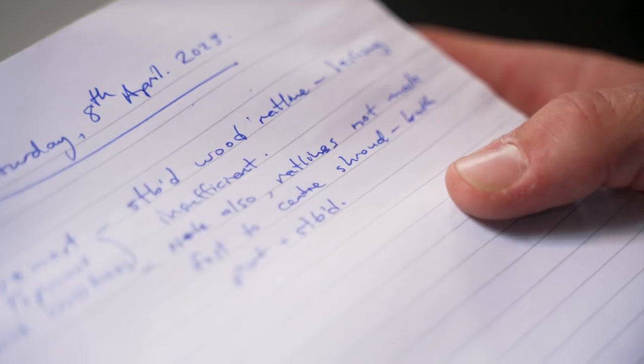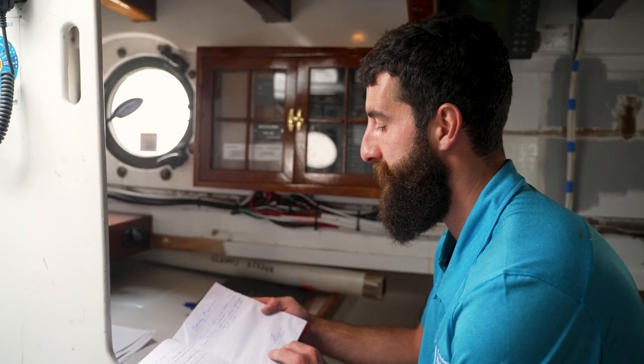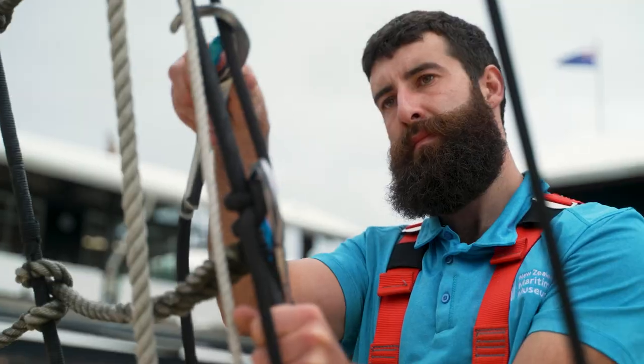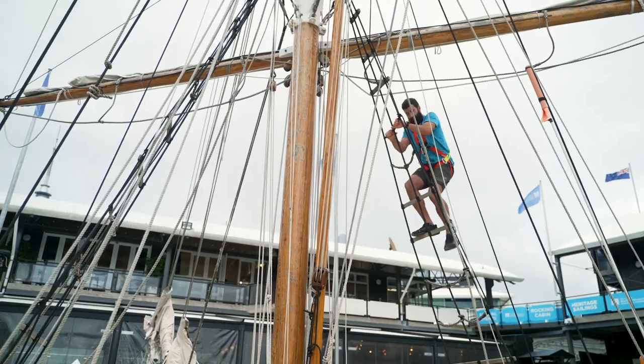Get back out there. This is a note left by the master of the boat during the sailing on Saturday. The foremast topmast above the cross trees, starboard wood rattling, lashing insufficient. So maybe we'll have a look at that today.